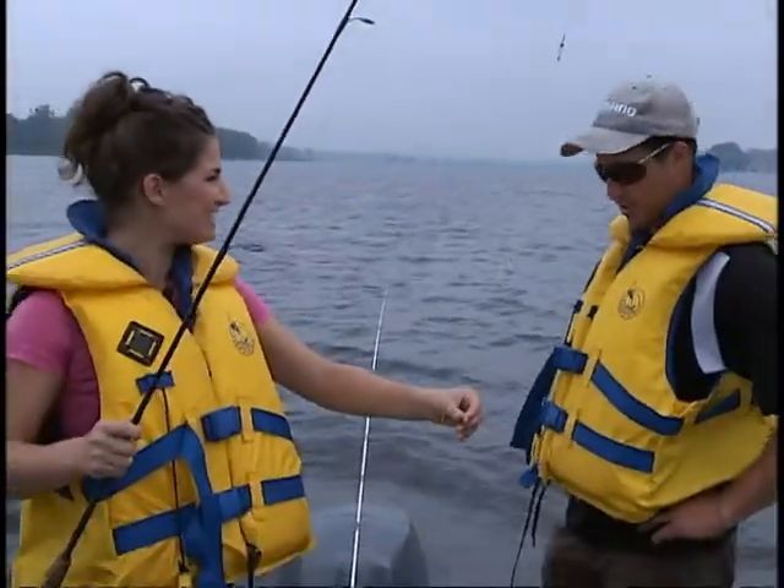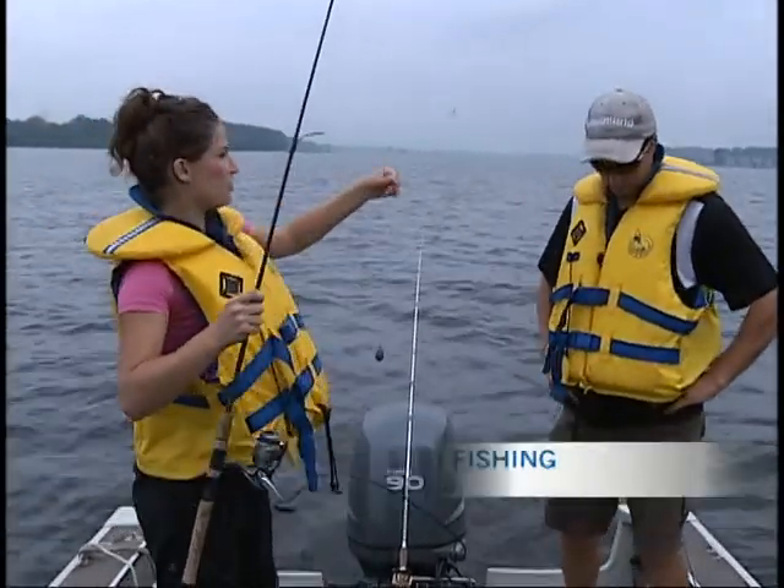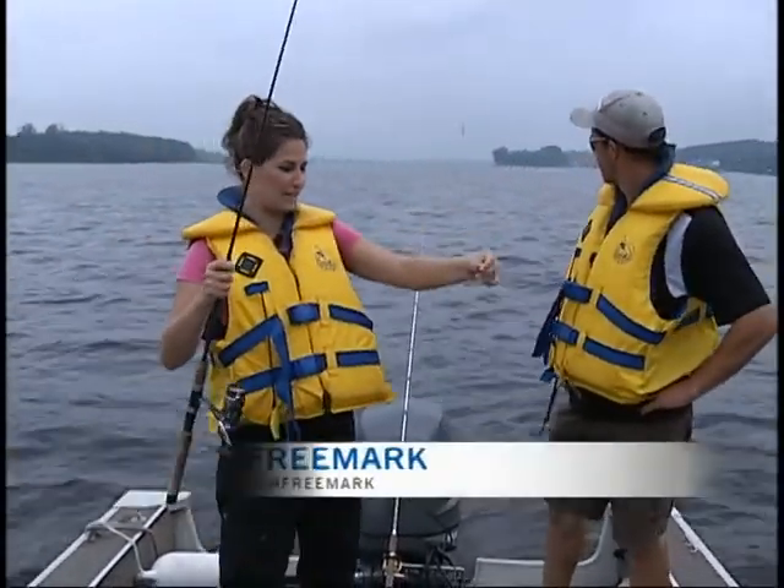We've moved a little up river and we're now fishing for catfish. We're joined once again by owner and operator of Ottawa River Guided Fishing, Yannick Laranger.